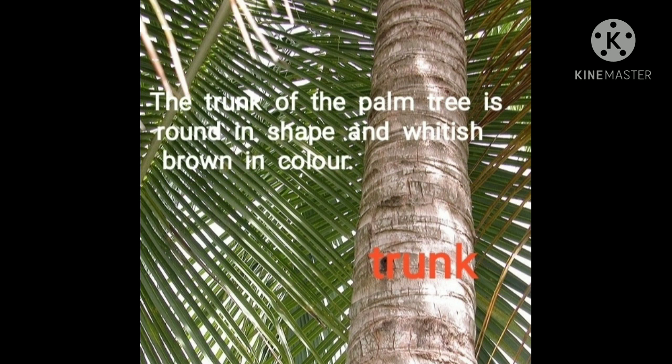The trunk of the palm tree is round in shape and whitish-brown in color. The trunk is marked in red and you can see the color is whitish-brown.